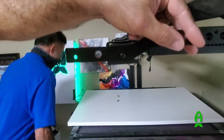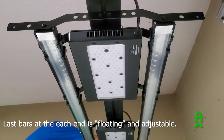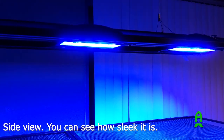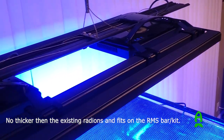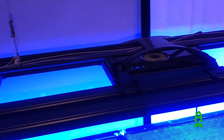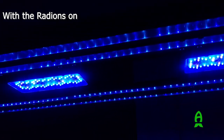This is the mountain bracket that is going to hold both lights together on the back and the front. Let's check it out.